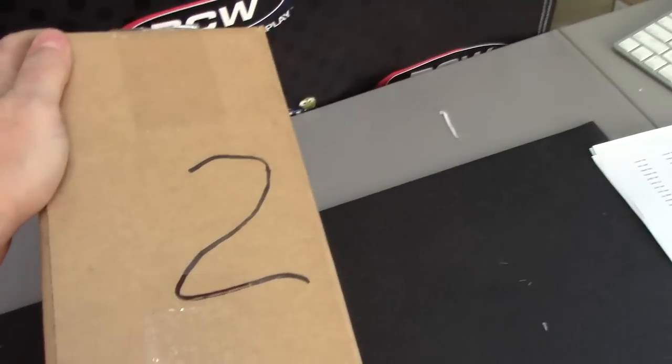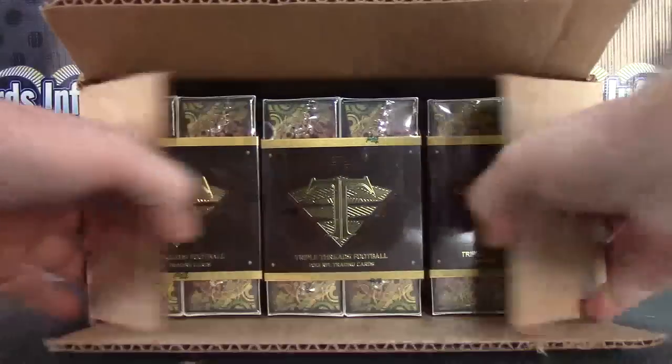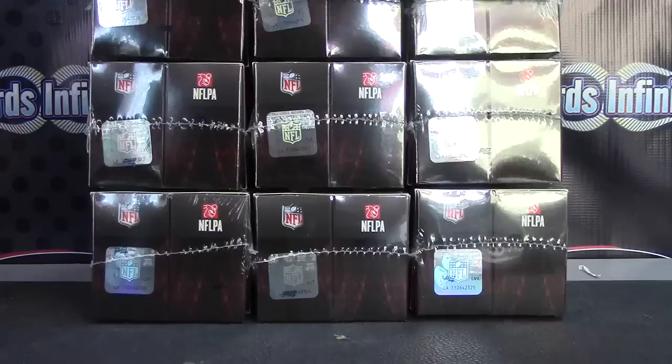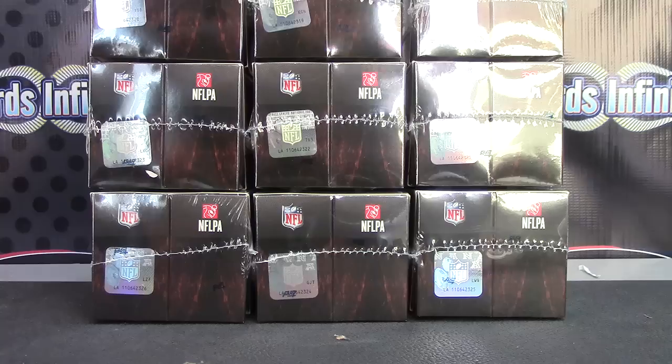Alright, back with Triple Threads number two. If you watched the first video, roll the die — this one randomly fell into the two hole. There we go. That side had pretty nice cards. Let's see what this side has — there was a handprint book card, triple autograph. Pretty good stuff.